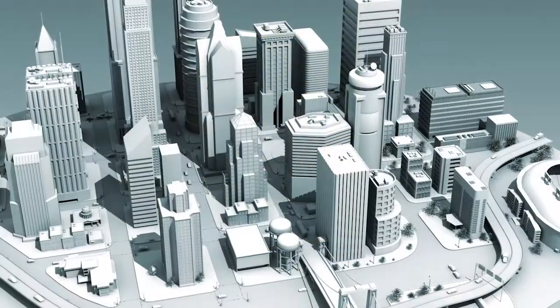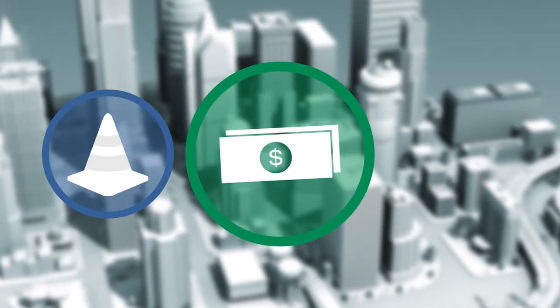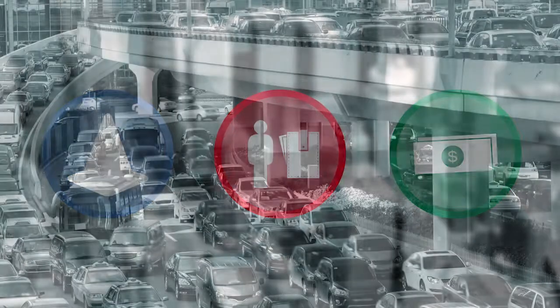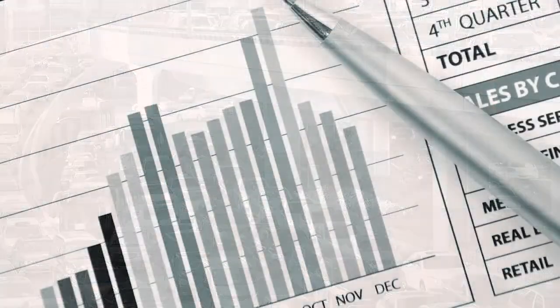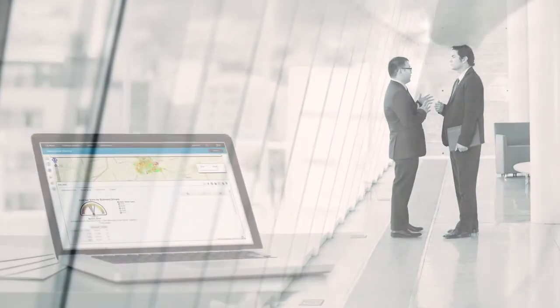Lack of citywide visibility planning resulted in multiple projects, money wasted on duplicate road work, and real costs to citizens. Facing frustrated citizens and rising costs, the mayor and CFO deployed the IBM Infrastructure Planning solution.